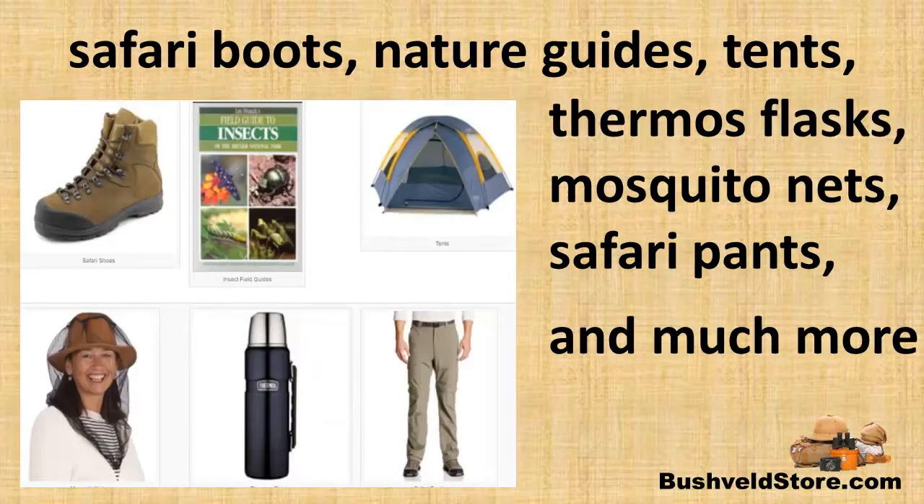You'll also find picnic hampers, stretchers for the kids to sleep on, battery packs, safari boots, nature guides, tents, thermoflasks to drink coffee on those early morning game drives, safari pants, and much more.